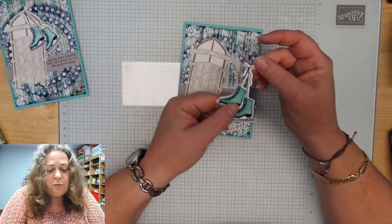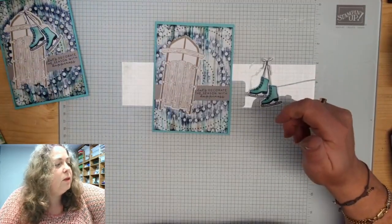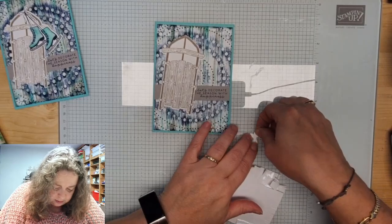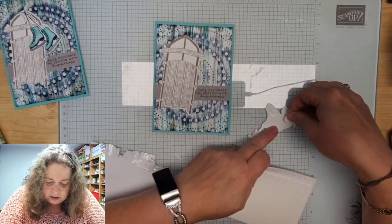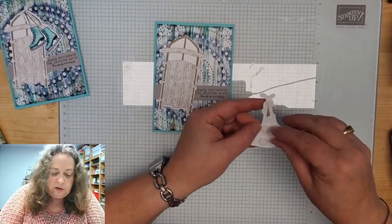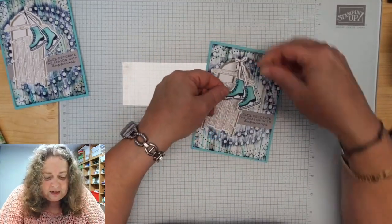Ik heb deze gestempeld met Night of Navy en ingekleurd met Coastal Cabana. En daar heb ik gewoon de inkpads voor gebruikt en zo'n blenderpen. Deze koop je in een pakje van drie. Dan kan je voor elke kleur dat gebruiken. Ik vind het wel jammer dat ik jullie reacties vandaag niet kan zien. Ik kan ze straks wel zien. Dus als je denkt, nou ze zegt niks terug, dat is niet de bedoeling. Dat doe ik dadelijk. Werkt het weer niet helemaal zoals ik het wil vandaag. Computers en Facebook.